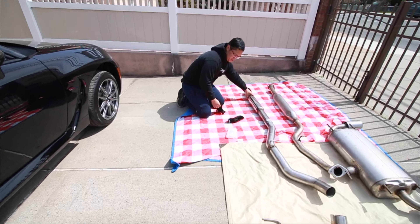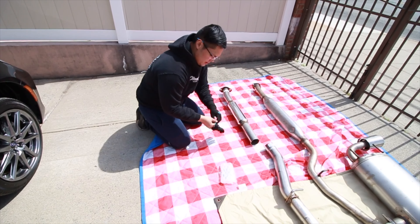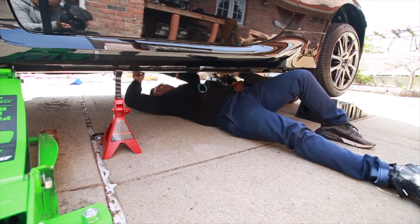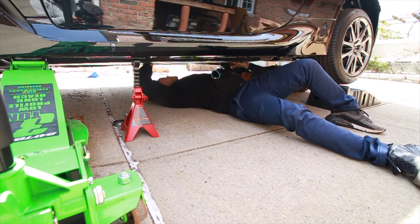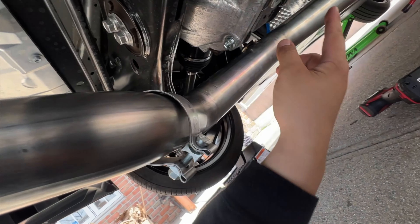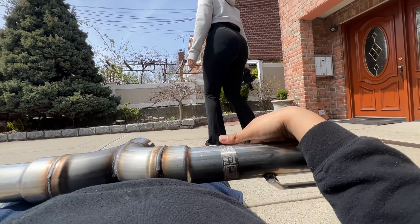So the first part to go on is this front inlet pipe. I'm rolling under here so I can hold it from the back — just hold it like that. I have one bolt on, I just need to get this. Reporting live from under the car: we got the new donut gasket in and we have the pipe being held up by a jack stand, because safety. Mid pipe is on.